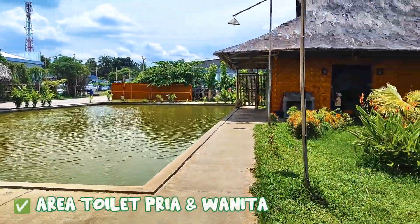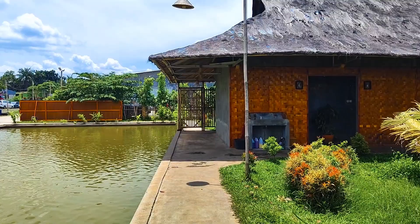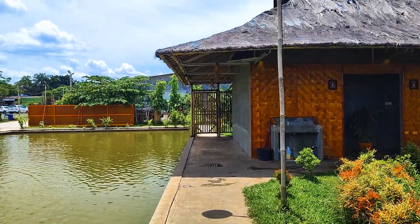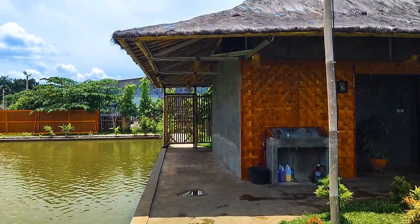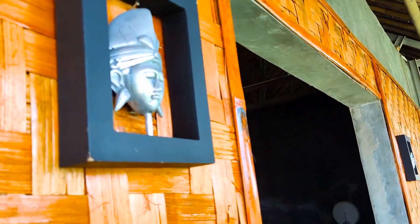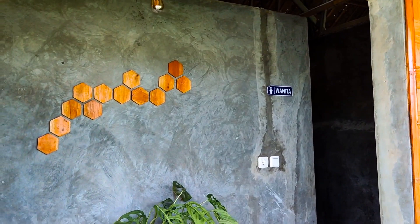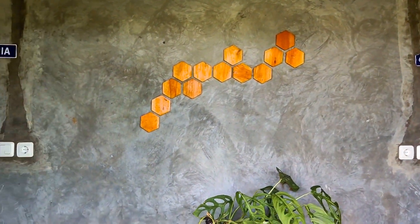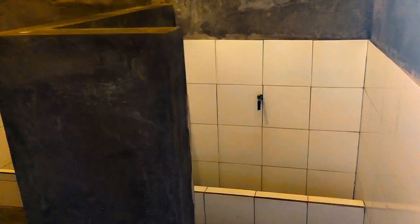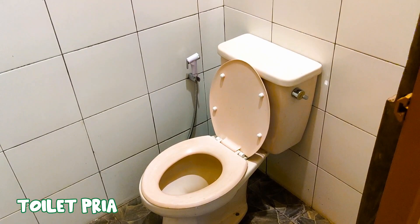Fasilitas selanjutnya adalah area toilet. Area toilet ini terletak di dekat kolam ikan. Untuk area toilet pria dan juga wanita, letaknya itu bersebelahan. Sekarang kita lihat area toilet pria dulu ya. Untuk konsep bangunan di dalam toiletnya, itu dinding unfinished yang merupakan ciri khas dari gaya industrial. Ini adalah area urinoir-nya. Untuk kondisi toilet dan tempat duduknya, itu cukup bersih dan terawat.